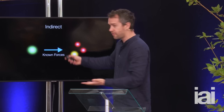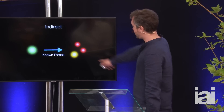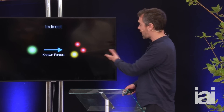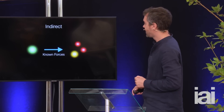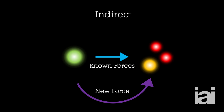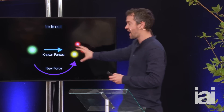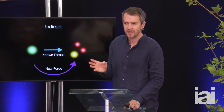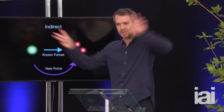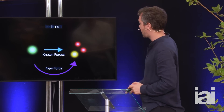You have a theoretical prediction and an experimental measurement, and you compare them. If they're different, that can indicate something new is affecting how these beauty particles decay — a clue to the existence of new forces. With the known forces, we can calculate how often a given decay ought to happen. But if there is a new force — imagine a fifth force of nature we've not seen before — that fifth force can provide an additional route for the beauty quark to decay, subtly changing how often it decays or the angles that the particles come flying out at.